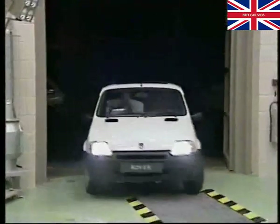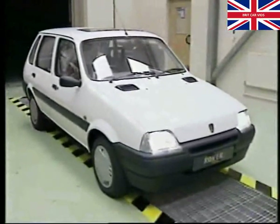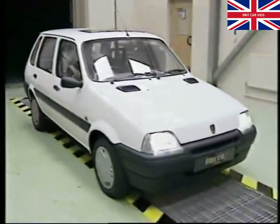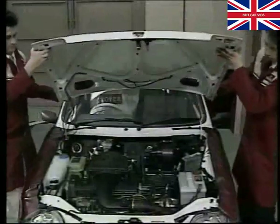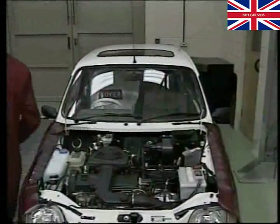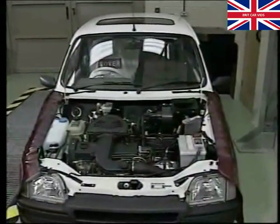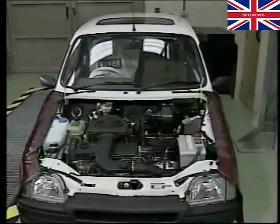Repairs to the VT1 are basically restricted to rectifying oil leaks, replacing external components and replacing the gearbox. We'll now demonstrate the remove and refit procedure, highlight the care points to be observed during this operation and demonstrate some of the repairs permitted during phase one.